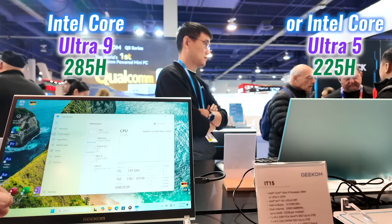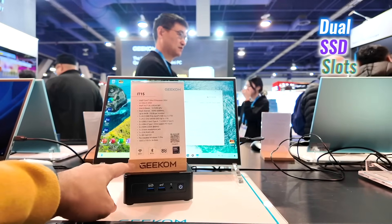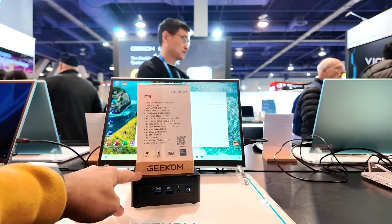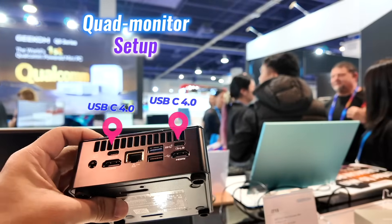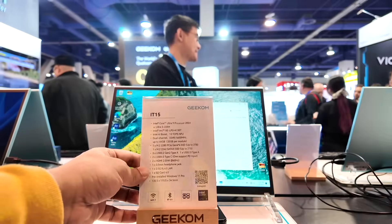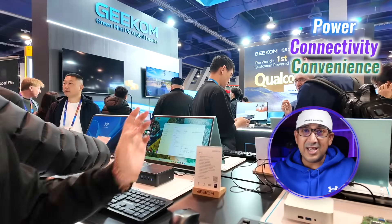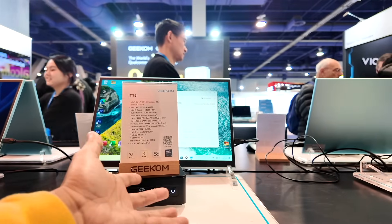At its core, the IT15 packs the latest Intel Core Ultra 9 285H processor, up to 64 gigabytes of dual-channel DDR5 5600 RAM, and dual SSD slots for extensive storage and seamless multitasking. It supports a quad monitor setup, making it ideal for creators handling complex workflows. With Wi-Fi 7, Bluetooth 5.4, and advanced performance features, the IT15 is a versatile solution built for demanding tasks — the ideal choice for those seeking the best without budget constraints.